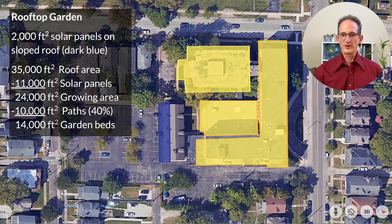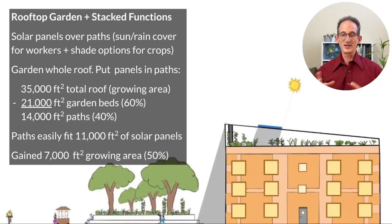Here's the design trick: we can put the solar panels over paths. This would not only save us some roof area, but it also potentially acts as a sun or rain cover for workers and provides shade options for some crops. In summer, for example, you do not want lettuce and other fragile greens exposed to direct noonday sun, so through clever plantings, you can work with the panel placement to protect your greens. This lets us garden the whole roof and put the panels in the paths: 35,000 square feet of roof area, minus 60% for garden beds, leaves 14,000 square feet for paths — which easily fits the 11,000 square feet of solar panels. We've gained 7,000 square feet, or 50% more garden beds than before.